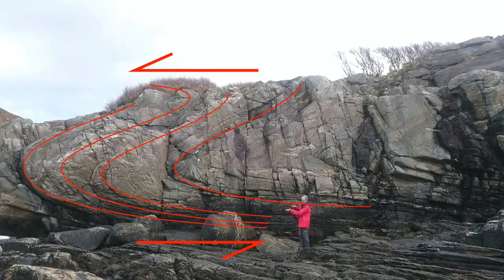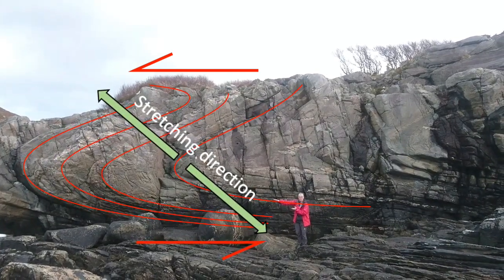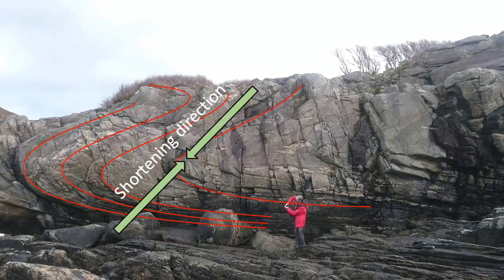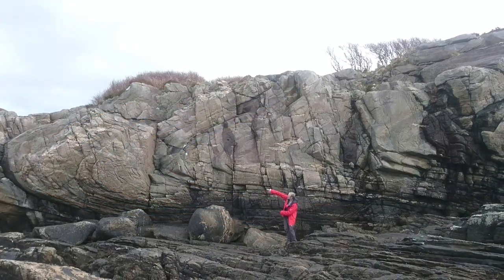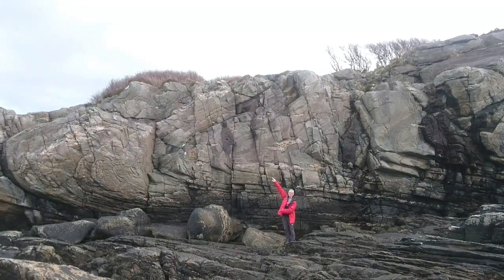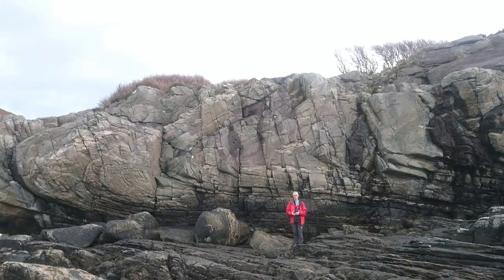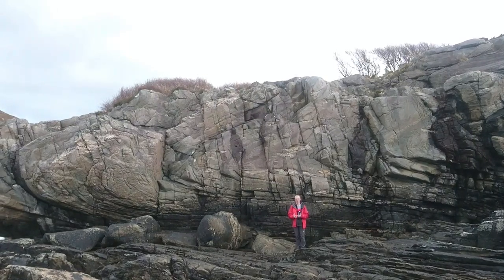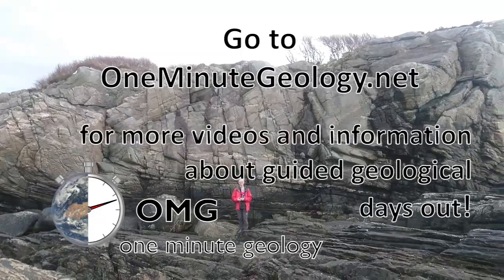Where you have limbs which are dipping like this they get stretched out — they get thinned and stretched. Where you have limbs which are dipping like that they get rotated and thickened. So we can see a stretched limb, a thickened limb, and then another stretched limb right at the top. This is entirely consistent with the sense of motion of the Caledonian orogeny 450 million years ago.